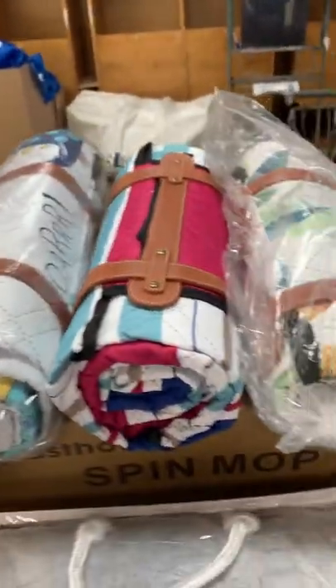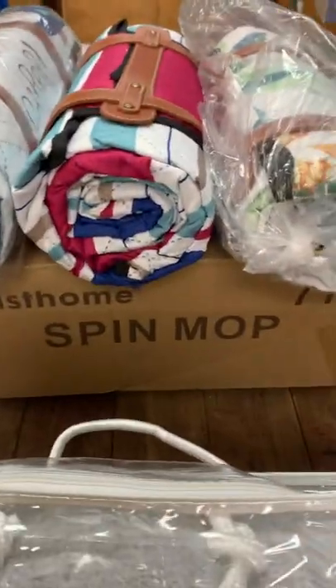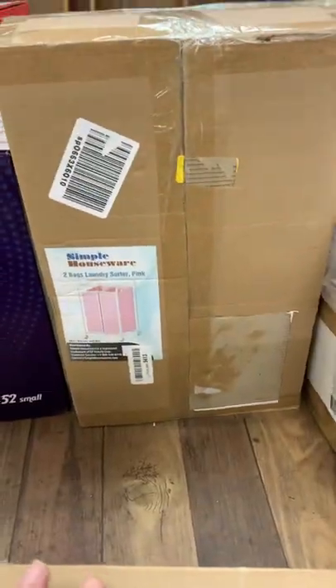We got airtight food storage containers, a nice wood cutting board, a heated blanket. There are several of what look like beach mats or picnic mats — very cute. We have a laundry sorter that's pink, and I have a toaster in this box — I didn't want to take it out.